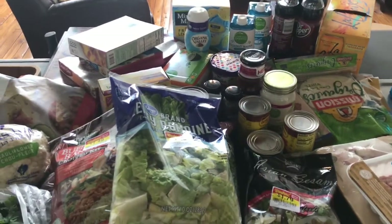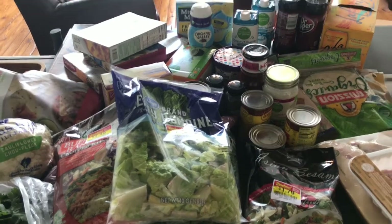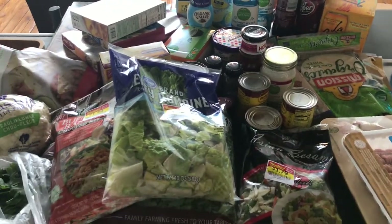So that was everything for $82. Thank you for watching, and I promise I'll have more what's for dinner videos up next week. I was on a business trip so I didn't get to post those. Thanks for watching. Bye.